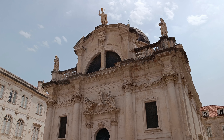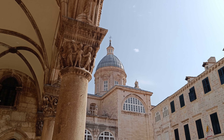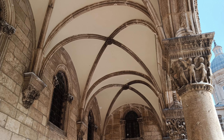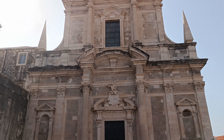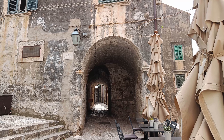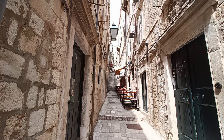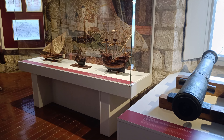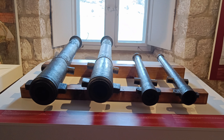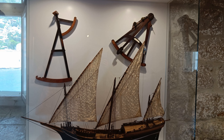There is plenty to see at lower levels within the city, such as the Church of St. Blasius, the Rector's Palace, and the Church of St. Ignatius. Many of the streets are narrow with arched underpasses and long staircases. The Maritime Museum was my favourite of those available in the city. It showcases ancient and modern maritime history along with items and artefacts dating as far back as the first century.